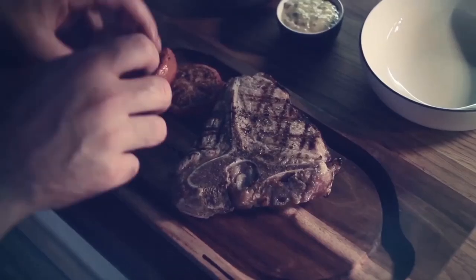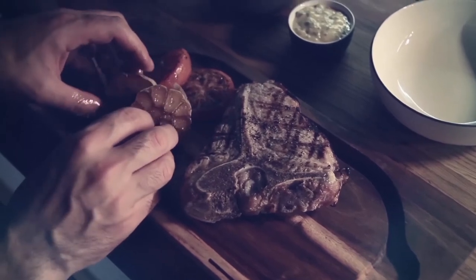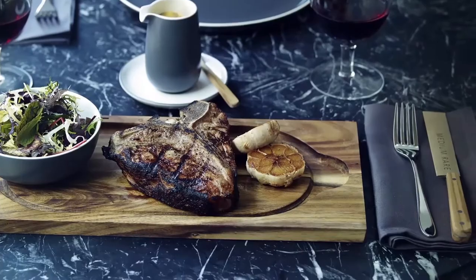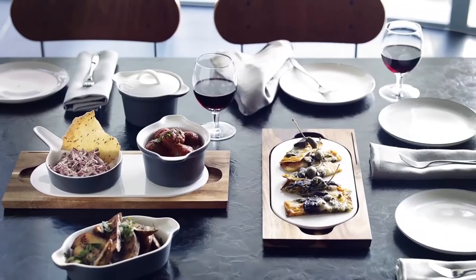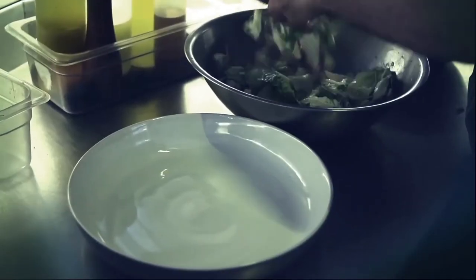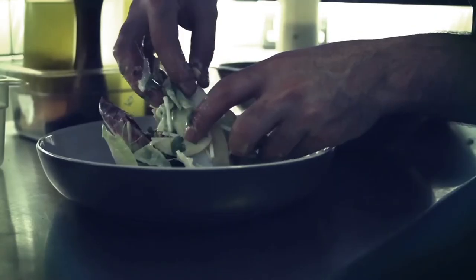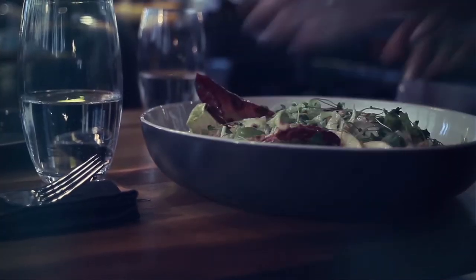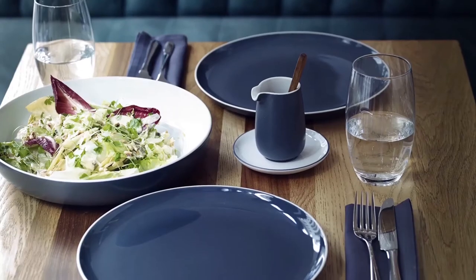One of the iconic pieces within the range is the wooden server, which has been designed with a ceramic plate. This makes it ideal for serving food directly onto it or with the cook-and-serve items. What this range offers is a combination of pieces perfect for everyday functionality, but also for when you want to entertain — so you can dress this up or dress it down.